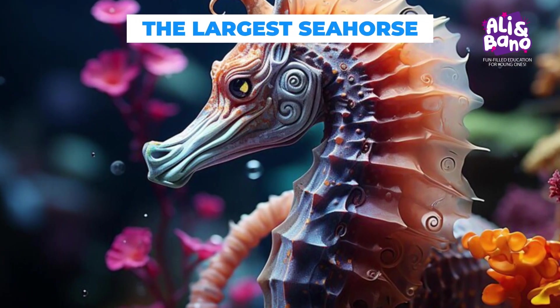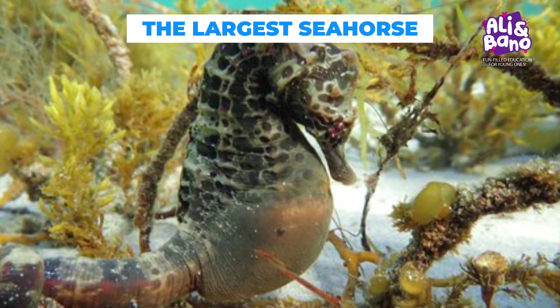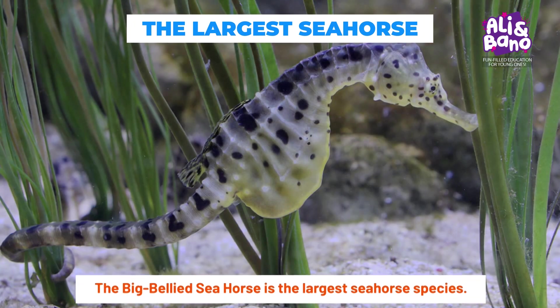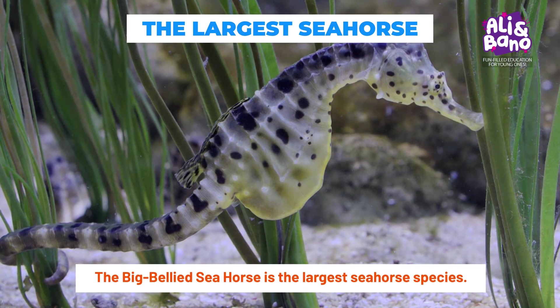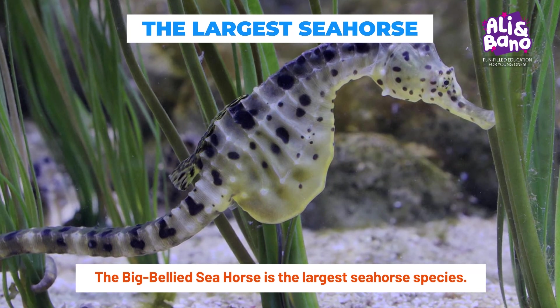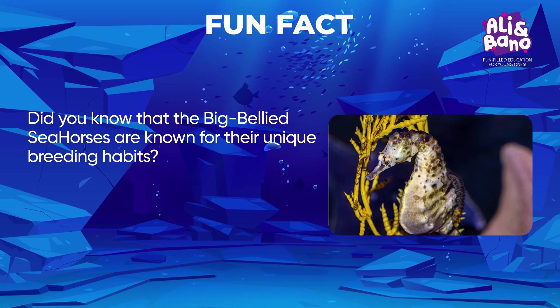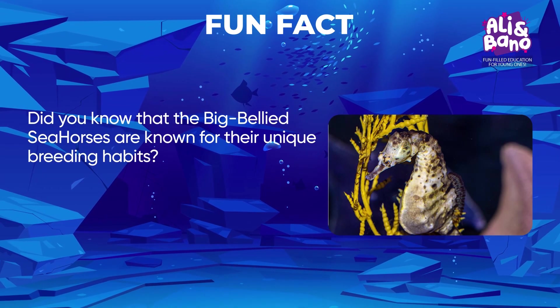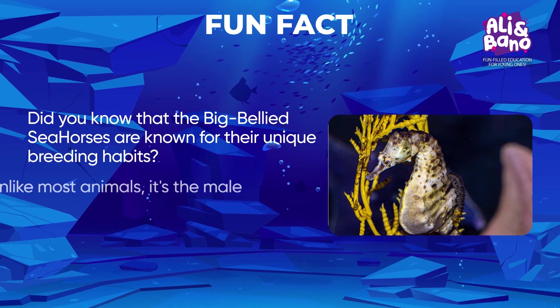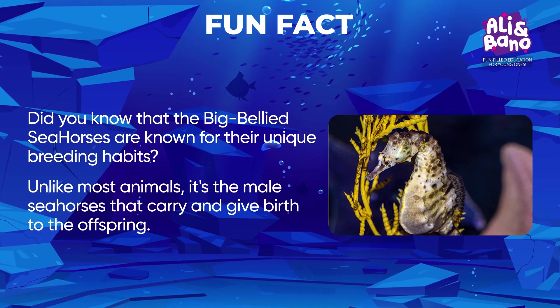Picture a charismatic seahorse with a distinctive, round belly — that's the big-bellied seahorse, the largest seahorse species. They gracefully navigate the coastal waters. Did you know that big-bellied seahorses are known for their unique breeding habits? Unlike most animals, it's the male seahorses that carry and give birth to the offspring.